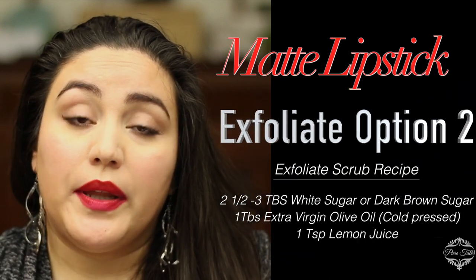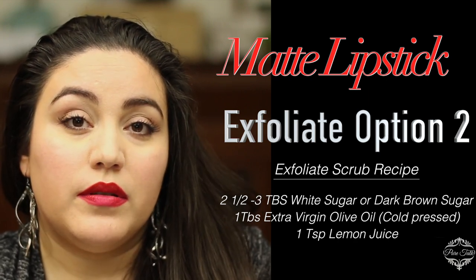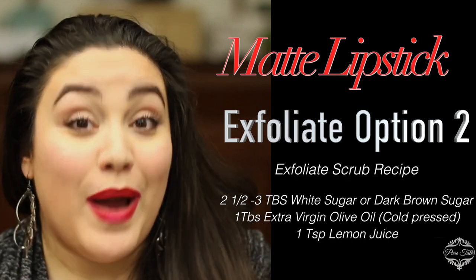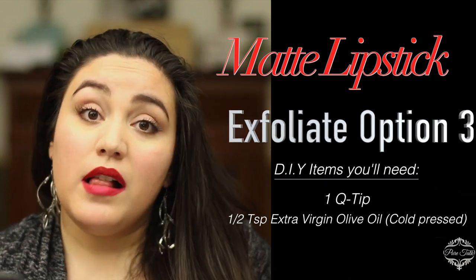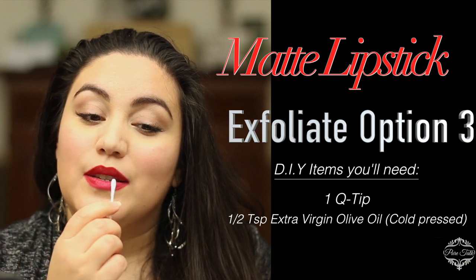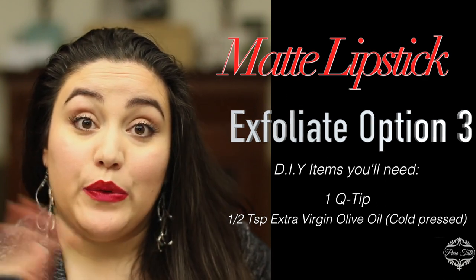Another way you can exfoliate is to take a little bit of sugar — regular white sugar or dark brown sugar — and mix it with some olive oil. You can also add a little bit of lemon juice. Then do the same motion, but just with your hands: rub this way and that way — wax on, wax off. After that, rinse with warm water really well and then apply lip balm. The third way to get rid of dead excess skin is to take some olive oil and a Q-tip, and roll it back and forth across your lips to help take some of the dead skin off. I've done all three of these tricks and they are absolutely fantastic for softening your lips. Make sure you put on a good lip balm before you start your layers of matte lipstick.